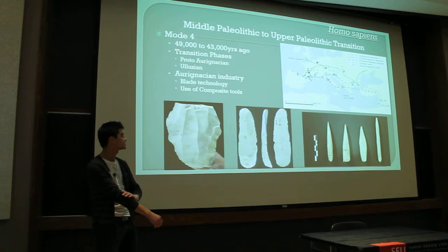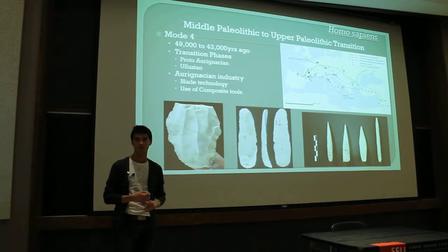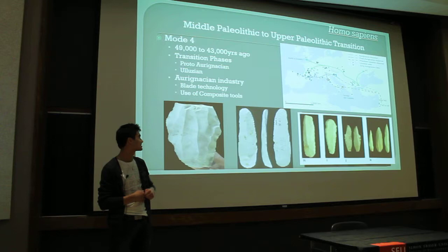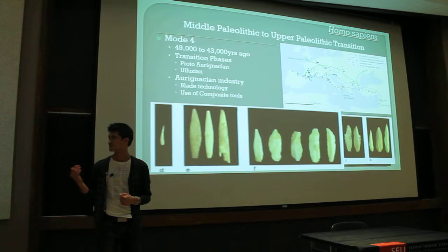This is mode four technology — Homo sapiens sapiens technology. Its signatures are blade technology and the adoption of new techniques of making tools, such as using bone instead of just rocks. In our cave, we find flakes and we find bone tools. This is very promising evidence from the archaeological record.